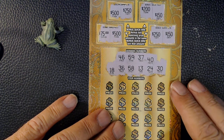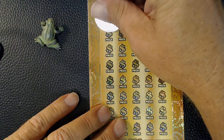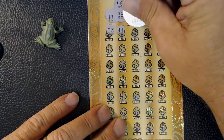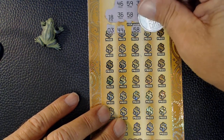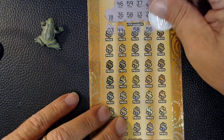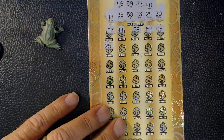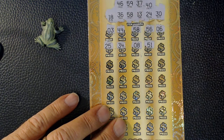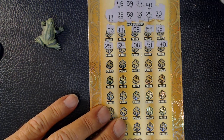Looks like we have no zeros and no 60s. We've got a top row match — got 58, that's cool. Hope we can pick up a few more matches here, maybe some multipliers.